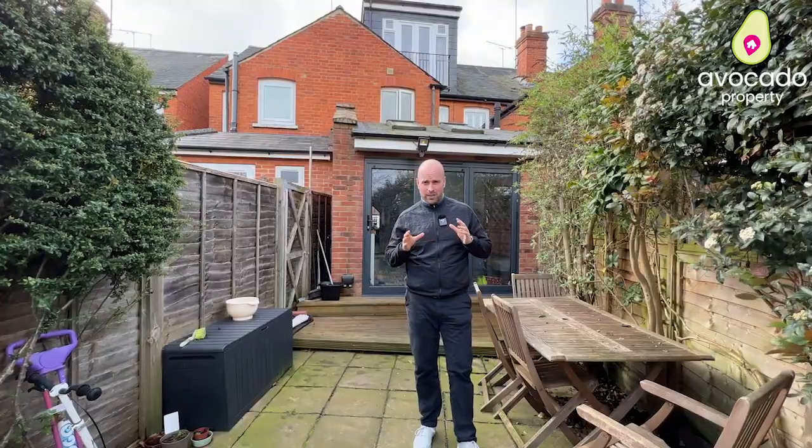The garden here is a fantastic space for entertaining. As you can see, you've got bifold doors behind me from the kitchen which lead onto the patio.